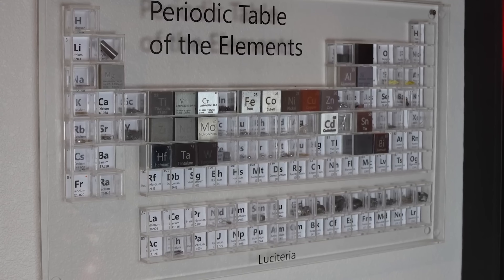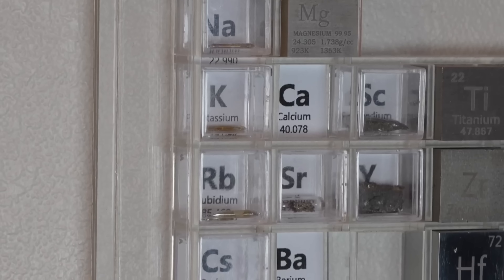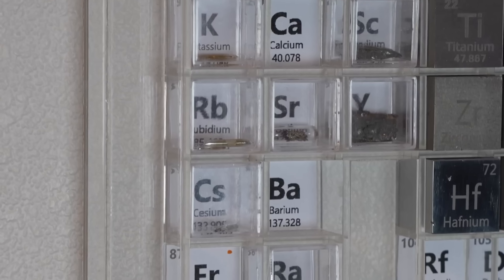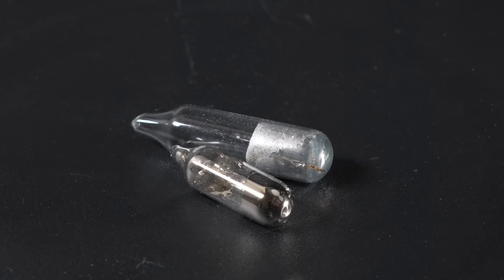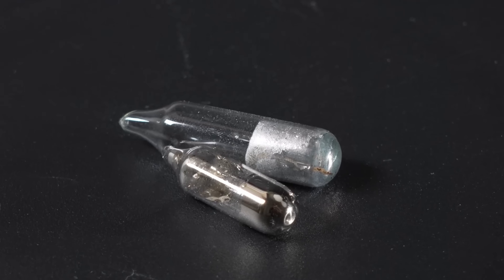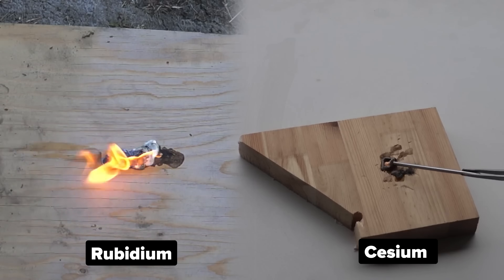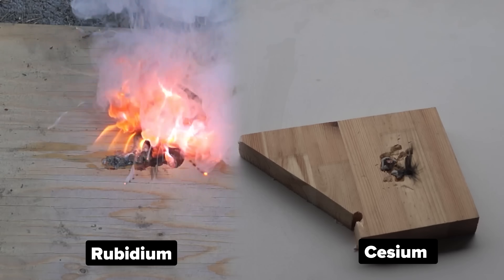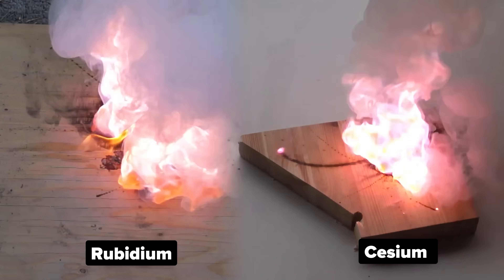Of course, there are several other metals on the periodic table whose activity is even greater than lithium or sodium, but they can hardly be found in pure form anywhere except private collections — they're stored in sealed ampoules. Did you know rubidium and cesium easily self-ignite on a wooden surface, and once ignited, there will most likely be nothing to extinguish.